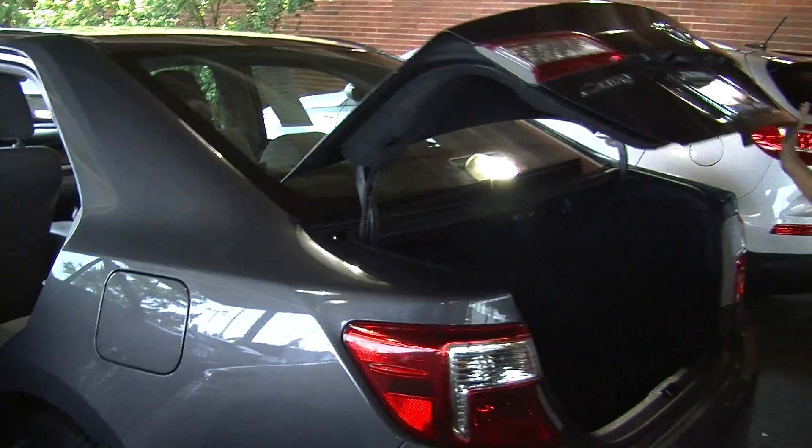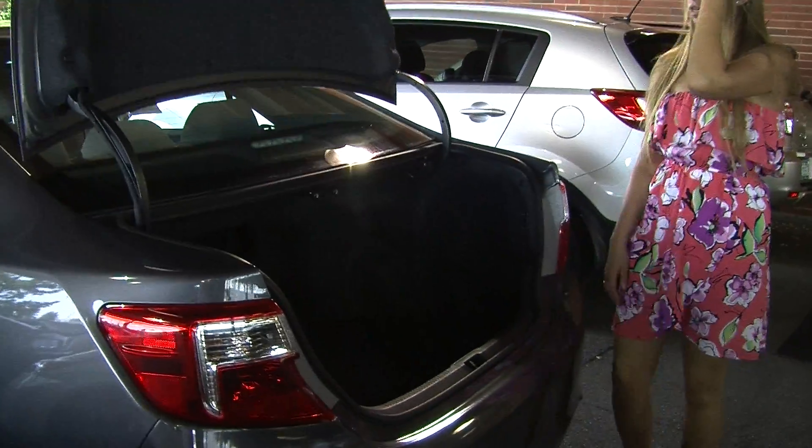Coming to the very back, it has plenty of cargo space. You can pull these levers here, letting go of the back seats, giving you extra space for cargo.